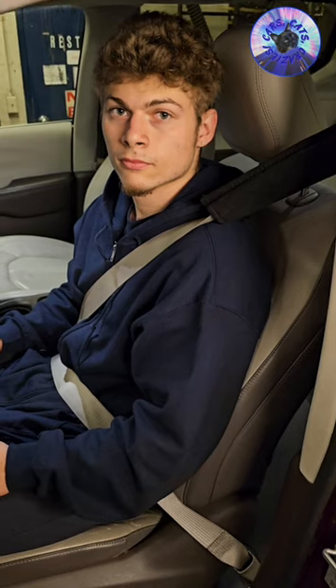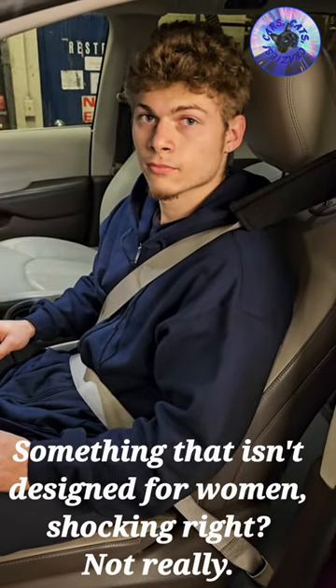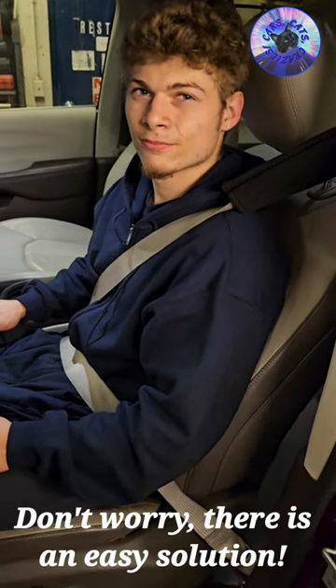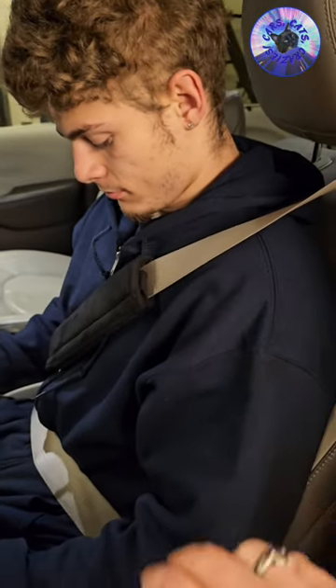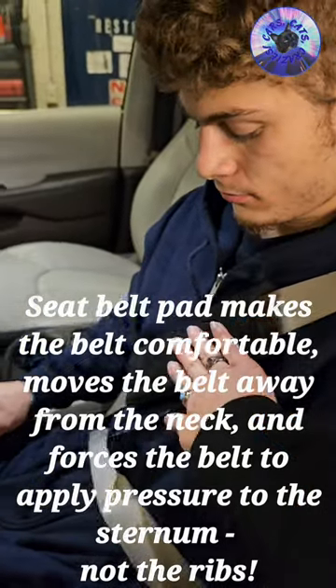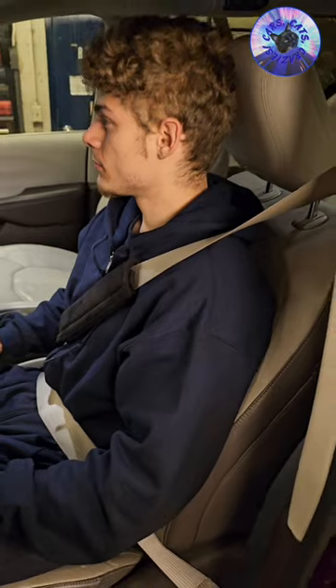Now, the problem is, if you're a woman, this doesn't work as well. But if you install this seatbelt pad — because a woman's shoulders are shorter — it's going to provide extra protection instead of breaking ribs.